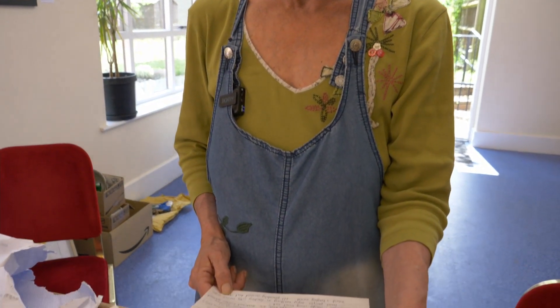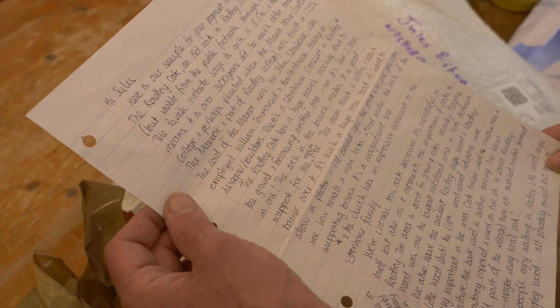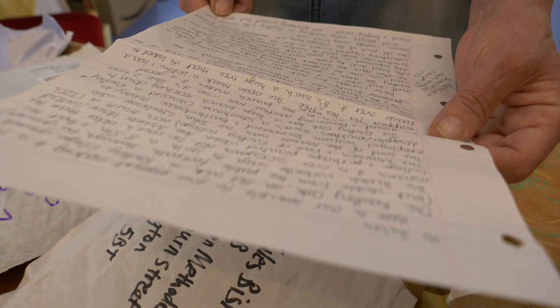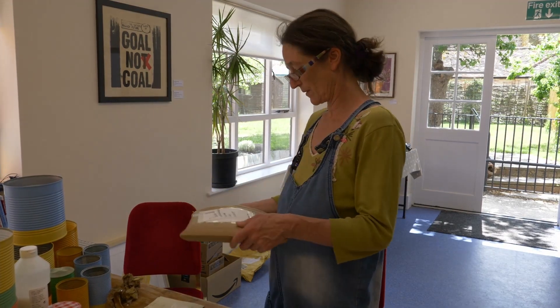It's from the Radley Oak — an old oak in Radley College grounds, visible from the public footpath. Its girth is 8.5 metres. The Radley Oak has huge branches reaching down to the ground, becoming another tree. We've chosen this oak because it's wonderful in itself, but also because it represents the importance of oaks to Radley.